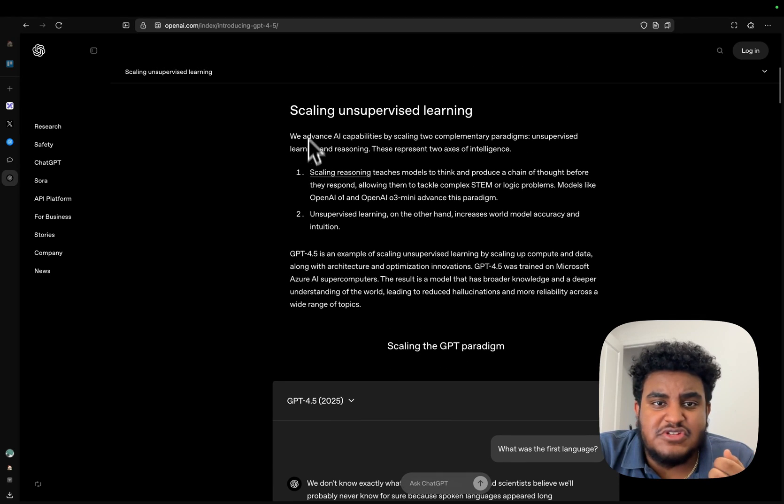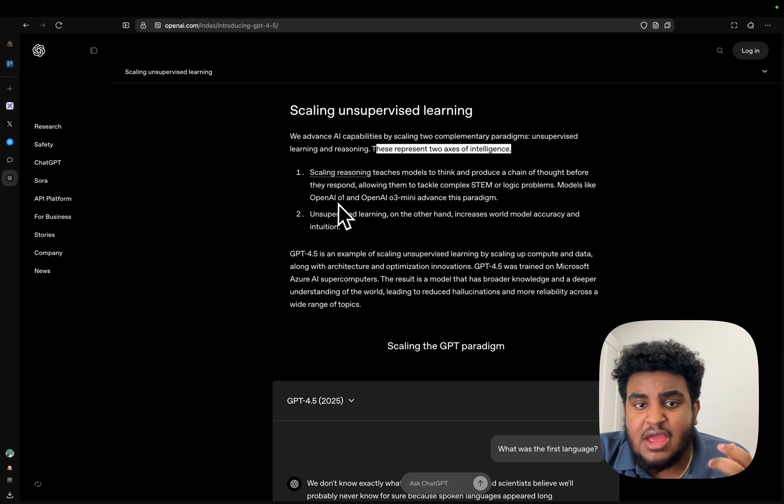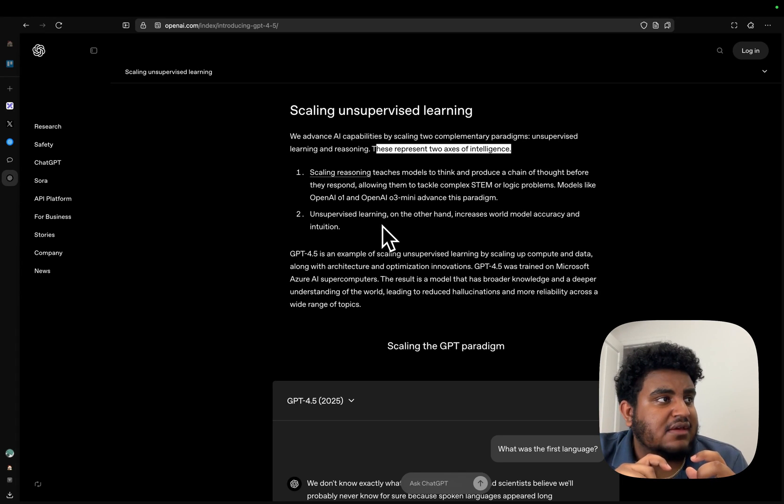I sincerely think GPT-4.5 would be one of the best models to build a therapist AI or some sort of emotional support app. The article explains they advanced AI by scaling two paradigms: unsupervised learning and reasoning. Scaling reasoning teaches models to think in a chain of thought — like OpenAI o1, o3 mini, DeepSeek R1, and Claude 3.7 thinking. Unsupervised learning increases world model accuracy and intuition.